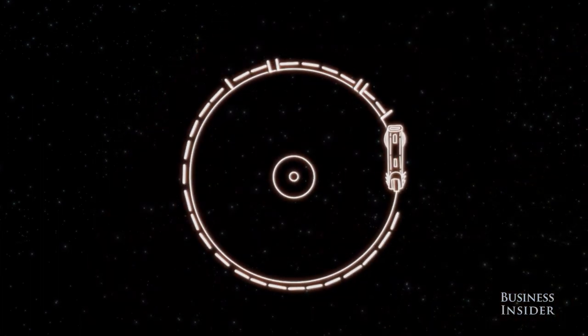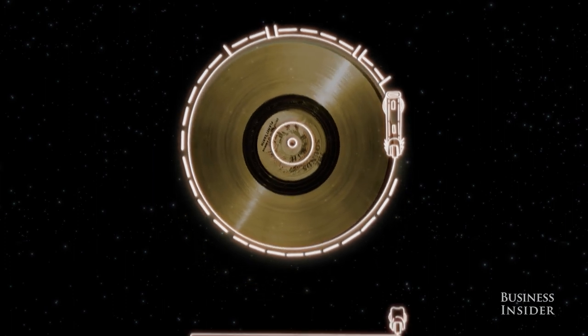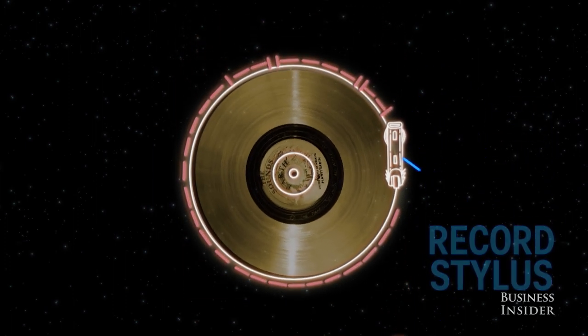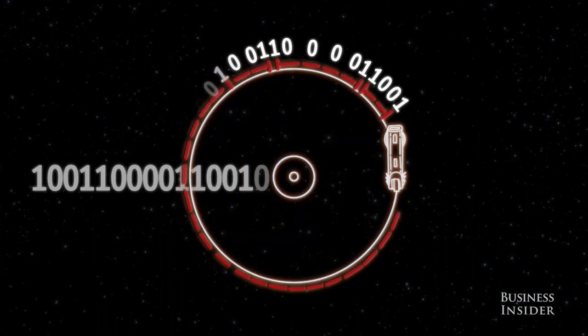This wave period is used as the basic unit of measurement for the rest of the diagrams on the cover. These are the instructions on how to make the record work. Assuming aliens wouldn't have record players like we do, NASA included one on the craft with the needle already in place. These markings are binary code that define the speed you'd need to turn the record to get it to play correctly.